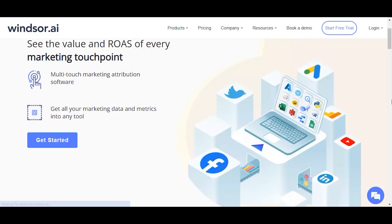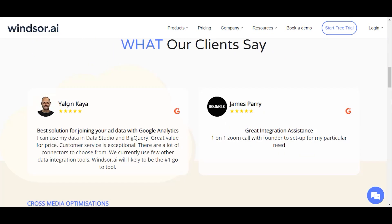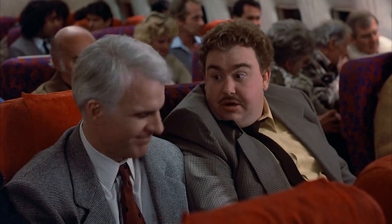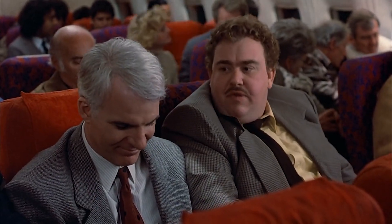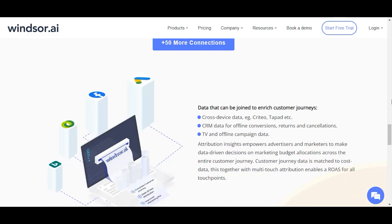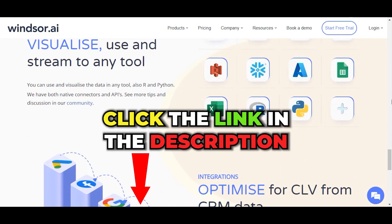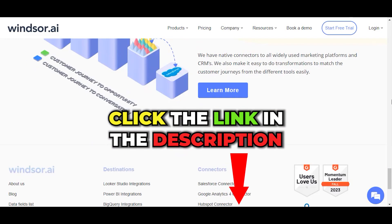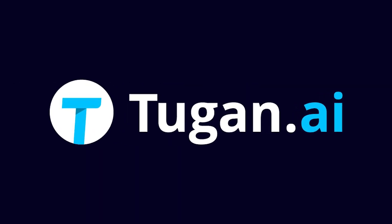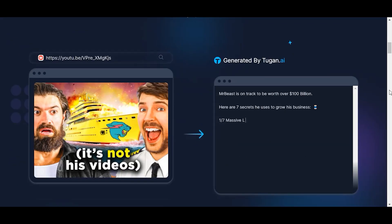Windsor AI is an AI marketing assistant that has a large number of connectors which help provide detailed insights. It is a good solution for all your marketing data attribution needs, and all the analytics are available in Google Sheets. Black Friday deal: click our link and you'll get 50% off on any subscription with the coupon BLACK FRIDAY. You have until November 27th.